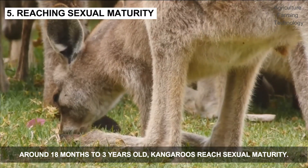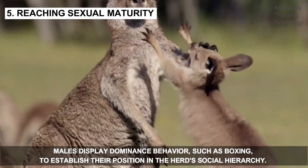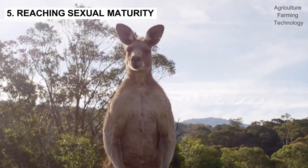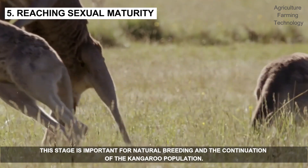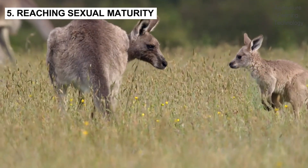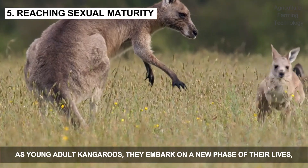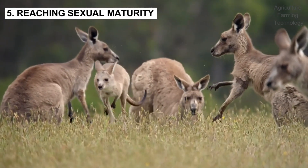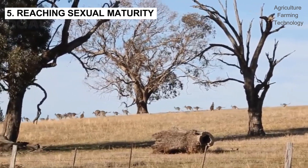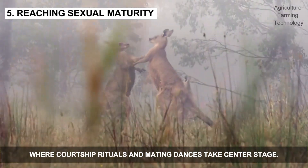Around 18 months to three years old, kangaroos reach sexual maturity. Males display dominance behavior, such as boxing, to establish their position in the herd's social hierarchy. This stage is important for natural breeding and the continuation of the kangaroo population. As young adult kangaroos, they embark on a new phase of their lives, where courtship rituals and mating dances take center stage.